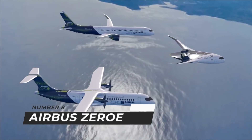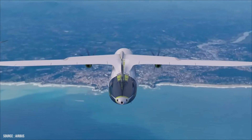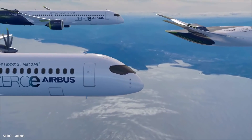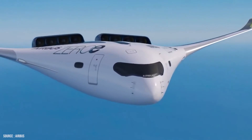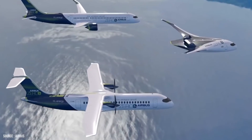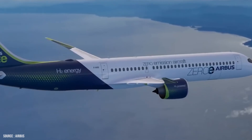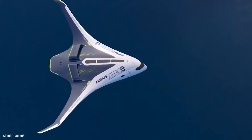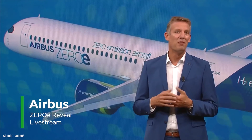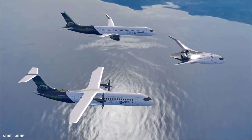Number 8: Airbus ZeroE. In late 2020, Airbus presented a proposal for a series of zero-emission aircraft. These could distinguish Airbus as a pioneer in this field, but there is still considerable work to be done. It has proposed three aircraft ideas, each of which is powered by hydrogen, referred to as ZeroE. Airbus is working on a far larger effort to make hydrogen power and zero-emissions commercially possible, in addition to aircraft and engine design and technology.